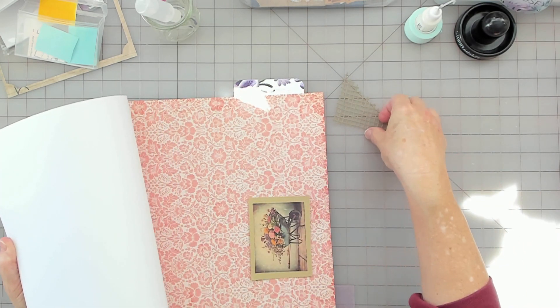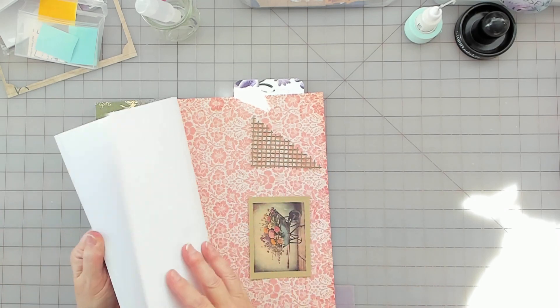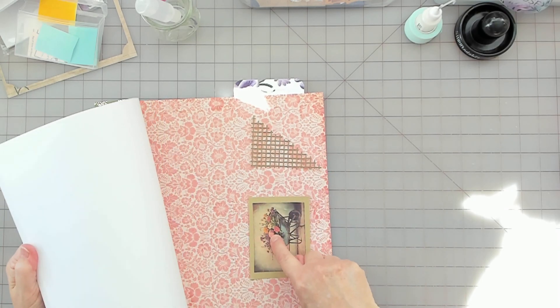Oh that's pretty. I like the pink in the flower there.